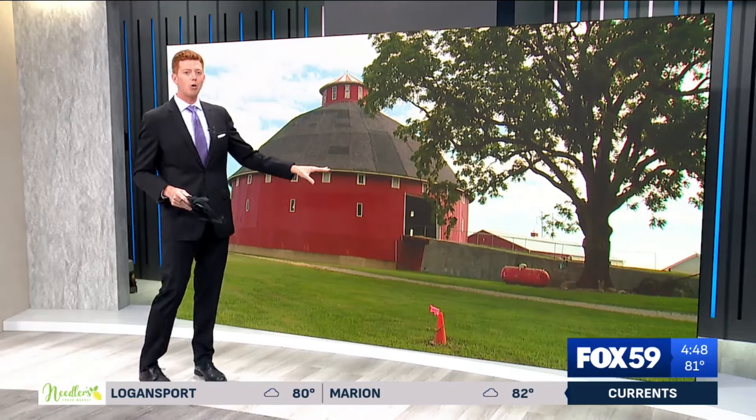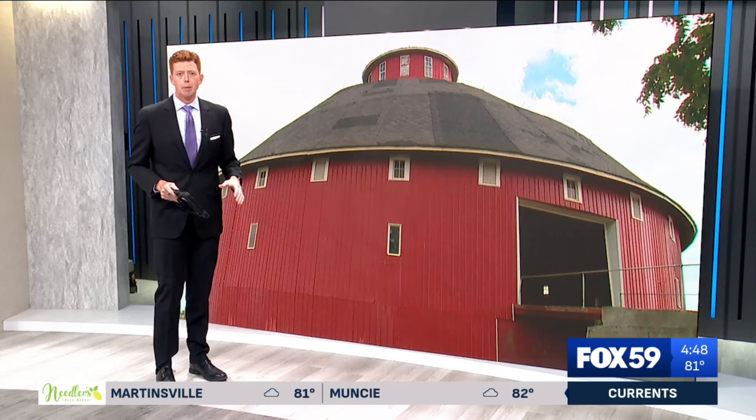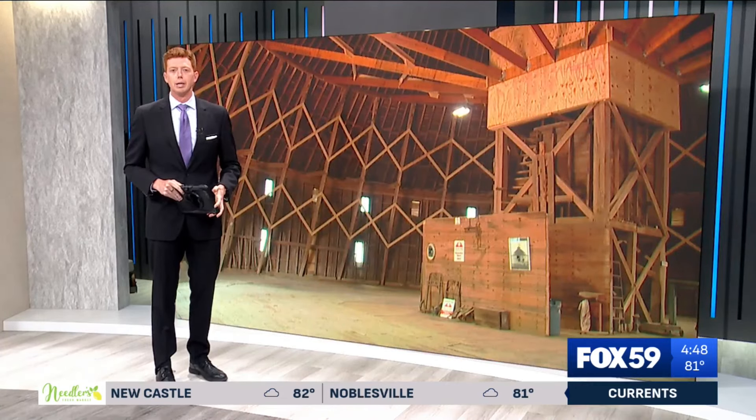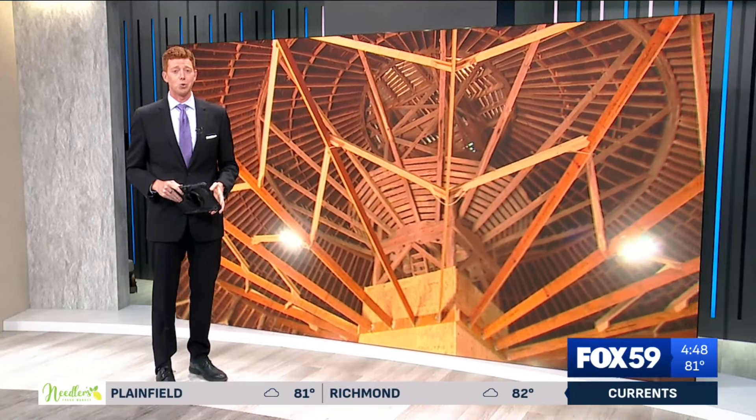Since 1903, this round barn has watched over the fields surrounding it in Hancock County. By its side and working those fields, there has always been the Kingan family. But last February, storms almost parted the two. I checked out the round barn today and heard its survival story.